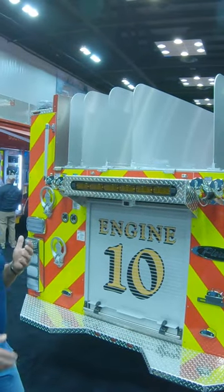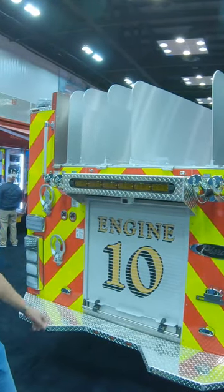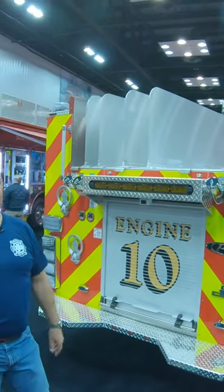Houses are tight together. We need to deploy big water in a short period of time, and this truck gives us the capacity to do that.